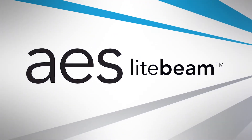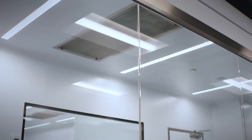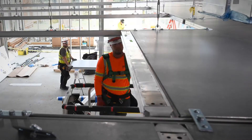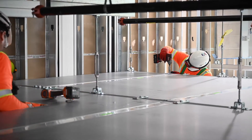The AES Lightbeam is a sleek new product we've developed to fit between our ceiling panels. It goes together very fast and eliminates the need for any cut openings in the ceiling, which reduces time in design. It also reduces time in the field and makes our project safer.